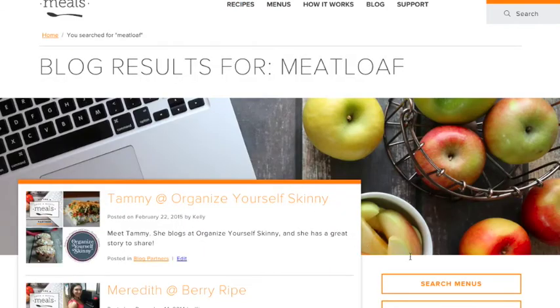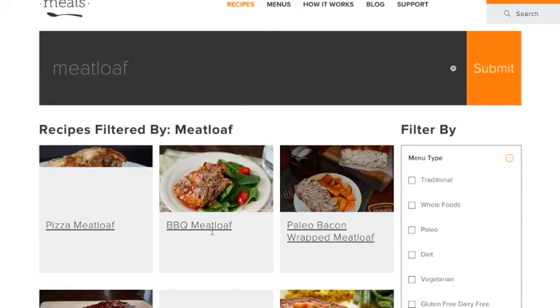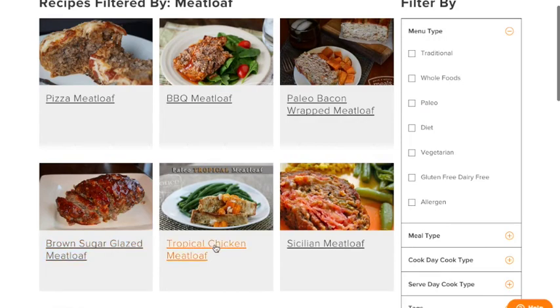Go ahead and type in meatloaf. You can type in the gray bar at the top and click Search Recipes, and here we go — all the meatloaf recipes available to you here at Once a Month Meals.